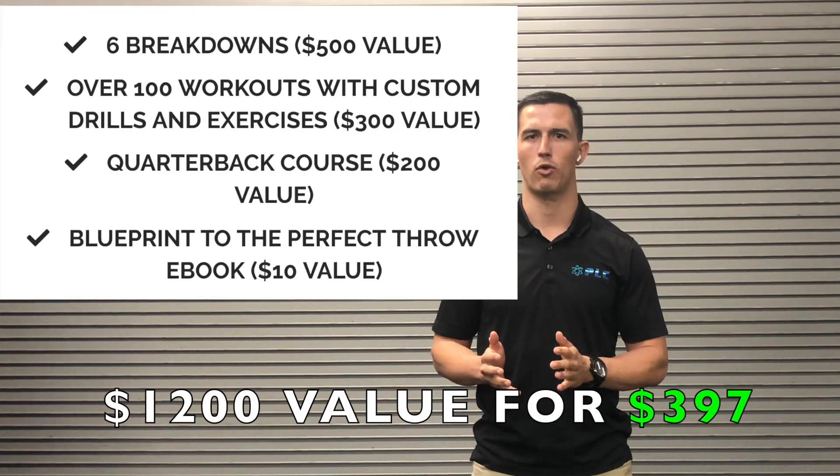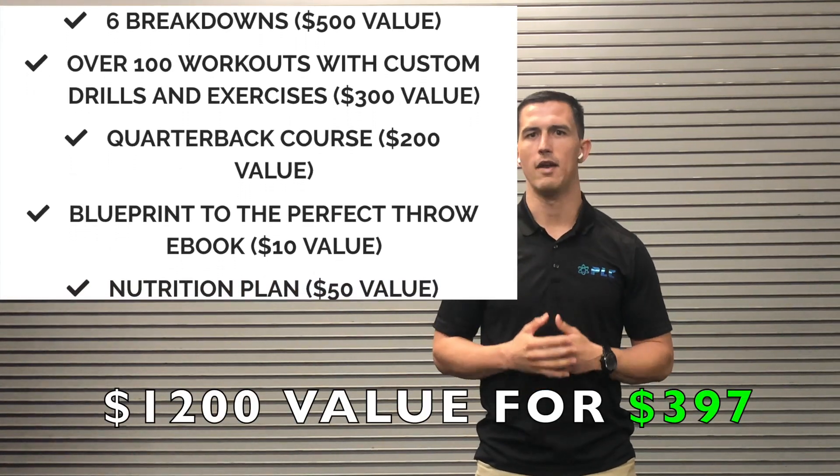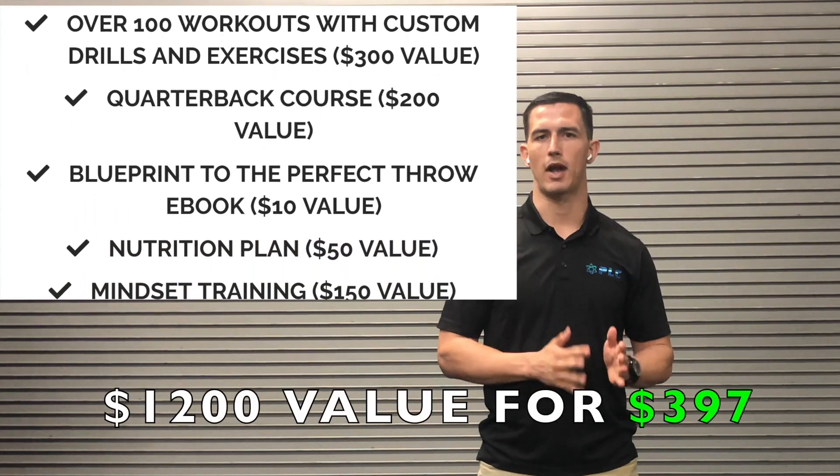Hey, my name is Maury Croson from the Performance Lab of California, and today I'm going to go over our three-month throw program and why it's such a great value to be able to get for only $3.97.